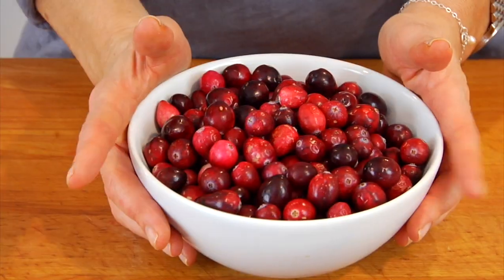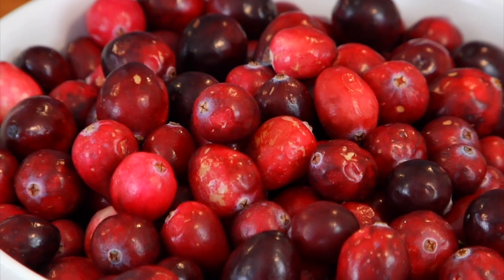Hey guys, it's Dani, and for today's 101, I am covering everything you need to know about cranberries.